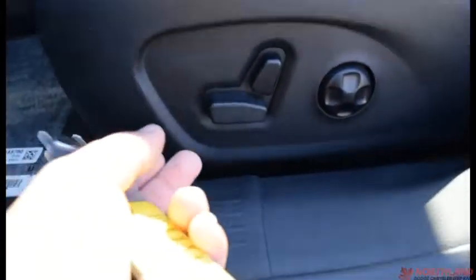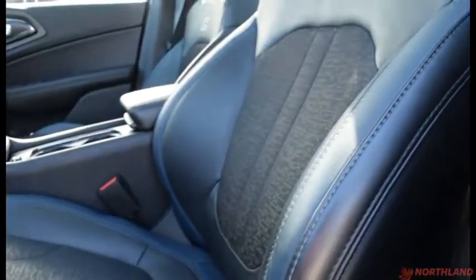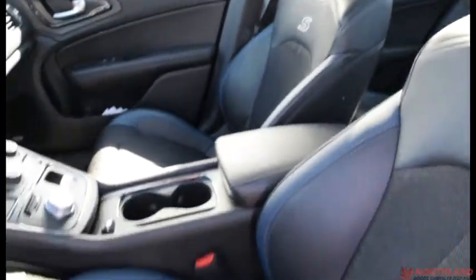Coming over to the seats, they are electric seats — backward and forward as well as tilt and lumbar support. They are leather trimmed bucket seats as well. They look fantastic; you've got the S logo and the blue accenting on them. You've got your other one right over there.